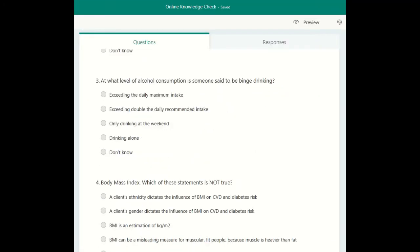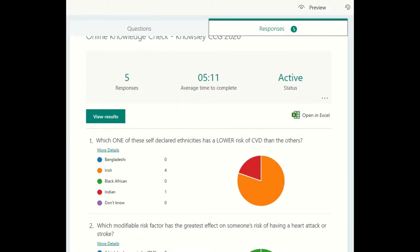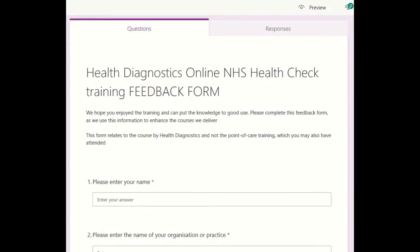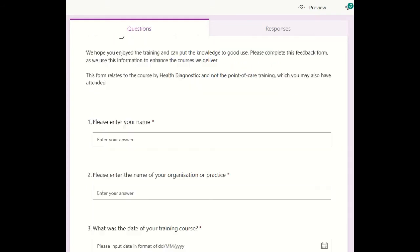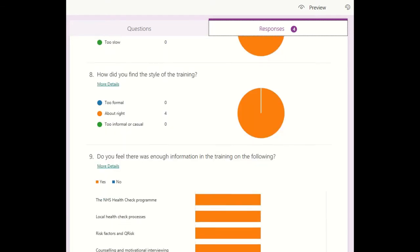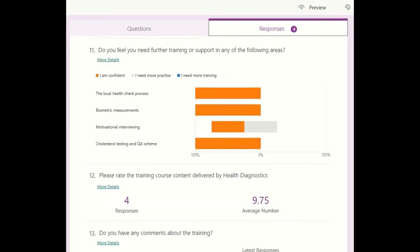Our post-training knowledge check questionnaire is now online, and we email CPD training certificates when the forms are completed. Feedback says our online training is as engaging and beneficial as our face-to-face sessions, so your colleagues will receive the best possible kickstart to getting up and running again.